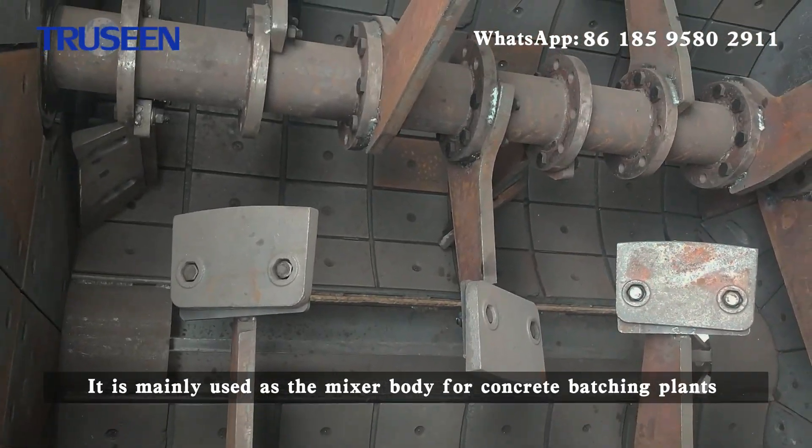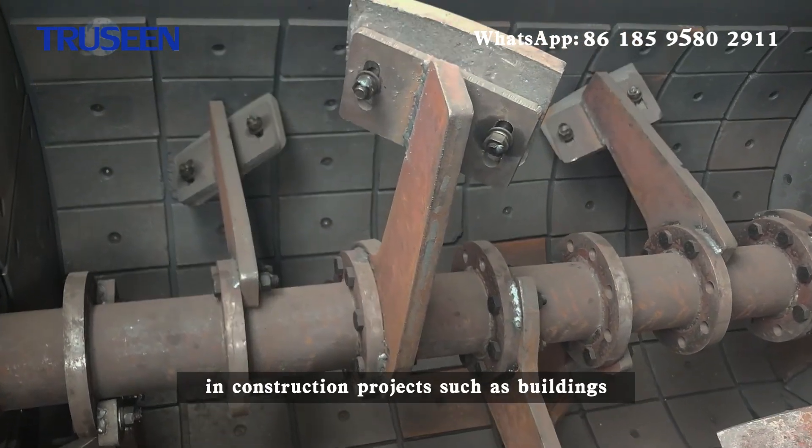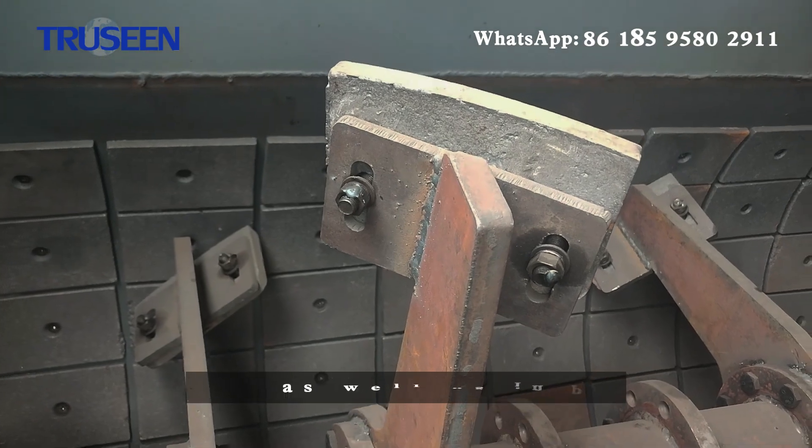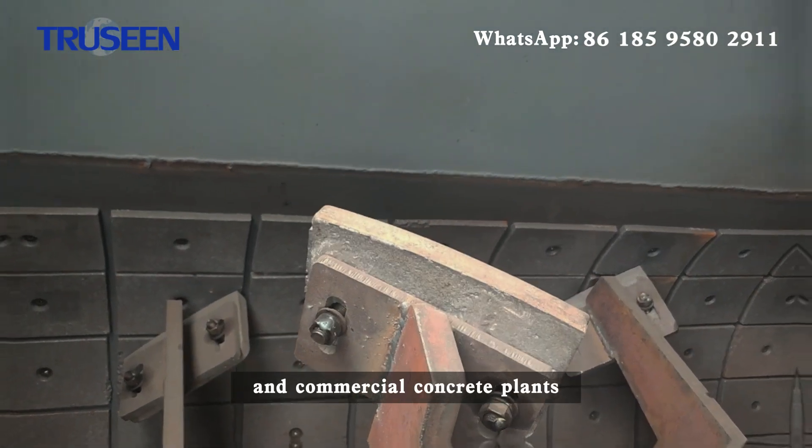It is mainly used as the mixer body for concrete batching plants in construction projects such as buildings, roads, bridges, and airports, as well as in precast concrete factories and commercial concrete plants.